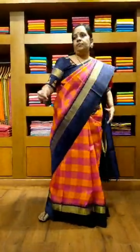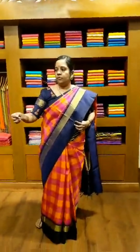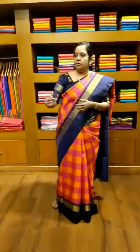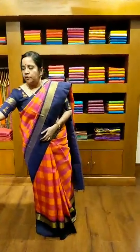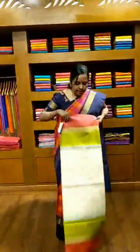Saree number 10 is a very light sandal yellow pastel shade saree. It has got a very contrast baby pink color border with golden and silver motifs all over, and the blouse is also a contrast pink color. This is saree number 10.